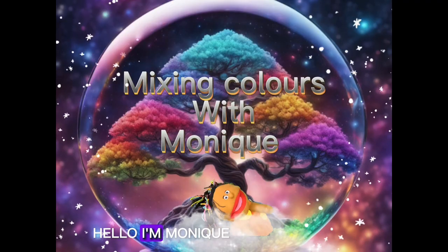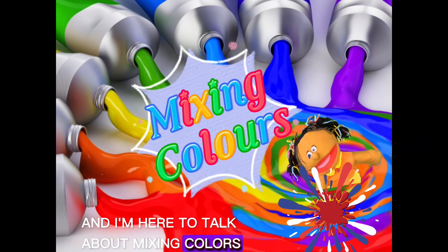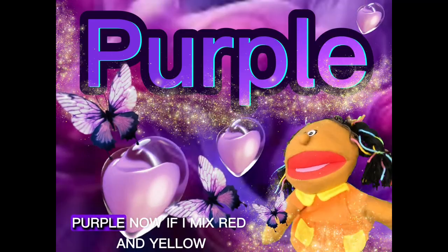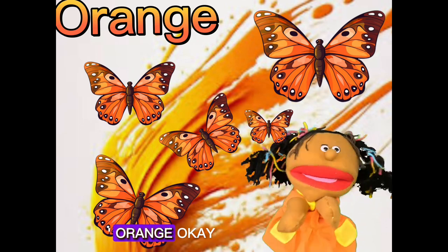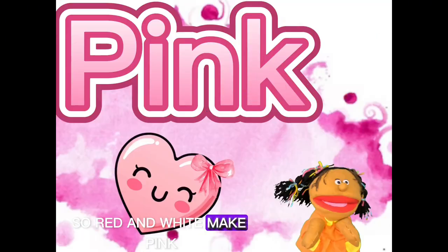Hello, I'm Monique, and I'm here to talk about mixing colors. Let's do it! I want to mix blue and red — what do you think I'm going to get? Purple! And if I mix red and yellow, what do you think I'll get? Orange! And red and white make pink.